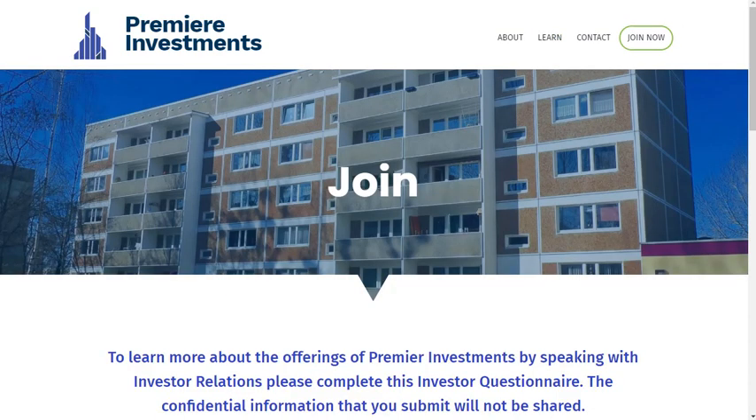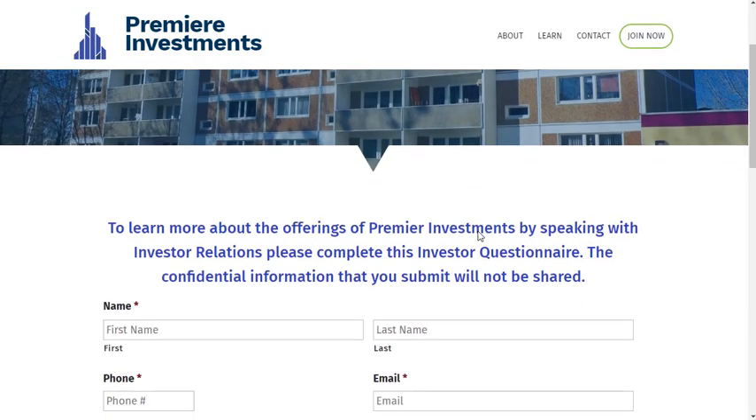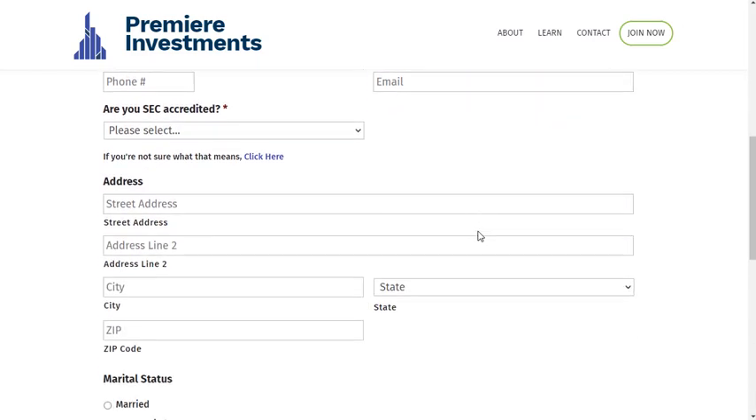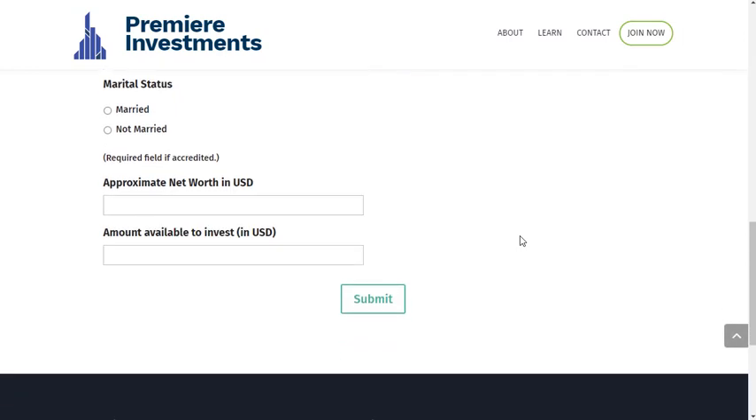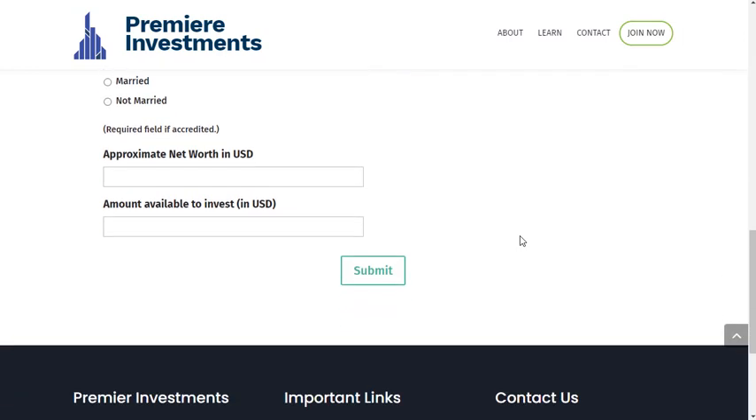Having a site that's pretty is nice, but it's really useless if it doesn't effectively capture information from people who want to invest. Your website includes a form that investors can fill out that lets you know things like their contact information, whether they're SEC accredited, and how much they want to invest. You'll get an email with their information, and it's also stored on your website. You also have the option to put them on your investor mailing list if you're using a CRM service like ActiveCampaign or others.